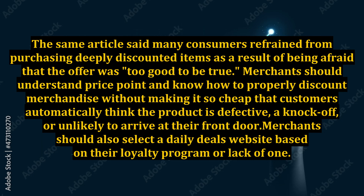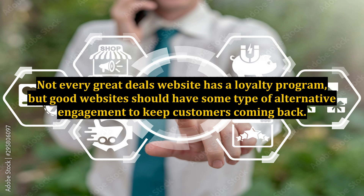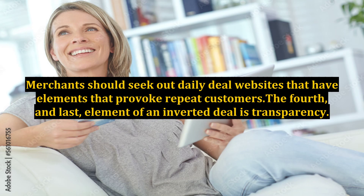Merchants should also select a daily deals website based on their loyalty program, or lack of one. Not every great deals website has a loyalty program, but good websites should have some type of alternative engagement to keep customers coming back. Merchants should seek out daily deal websites that have elements that provoke repeat customers.